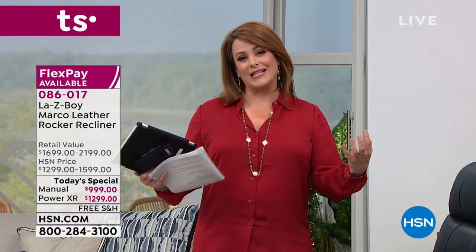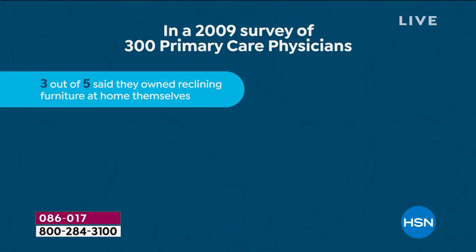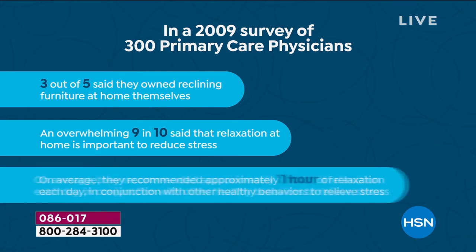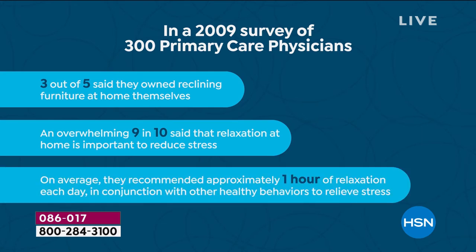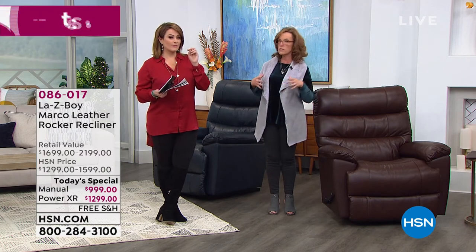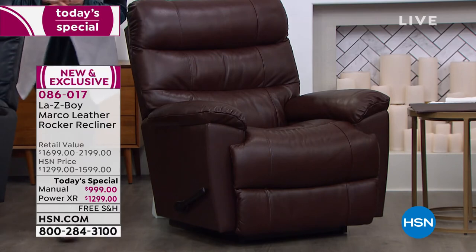This is a patented technology. When somebody is awarded a patent, it's because they're doing something so special nobody else is. That speaks volumes about the comfort, quality, innovation, and durability of this chair. In fact, a survey of 300 primary care physicians found that three out of five own reclining furniture in their own homes, and nine out of ten said relaxation at home is very important for reducing stress. On average, they recommend reclining for about an hour a day.